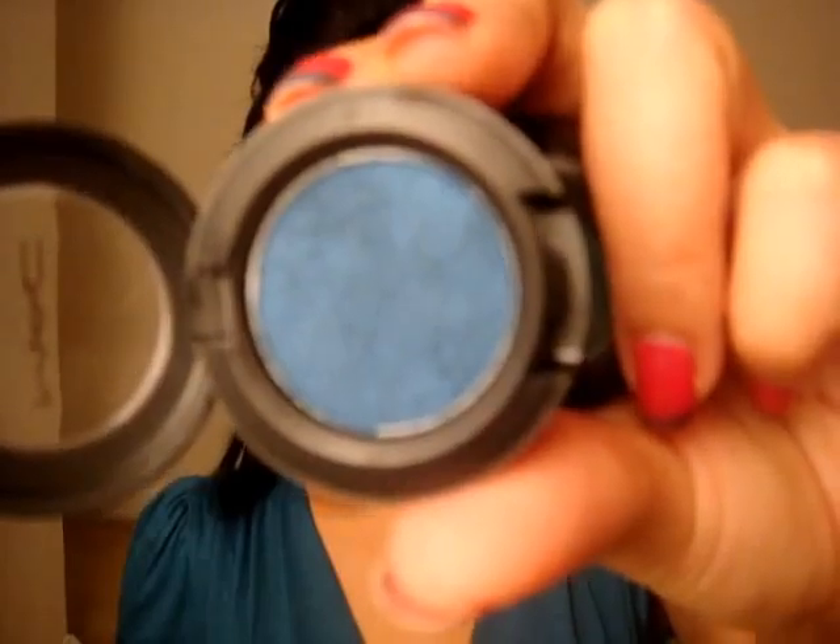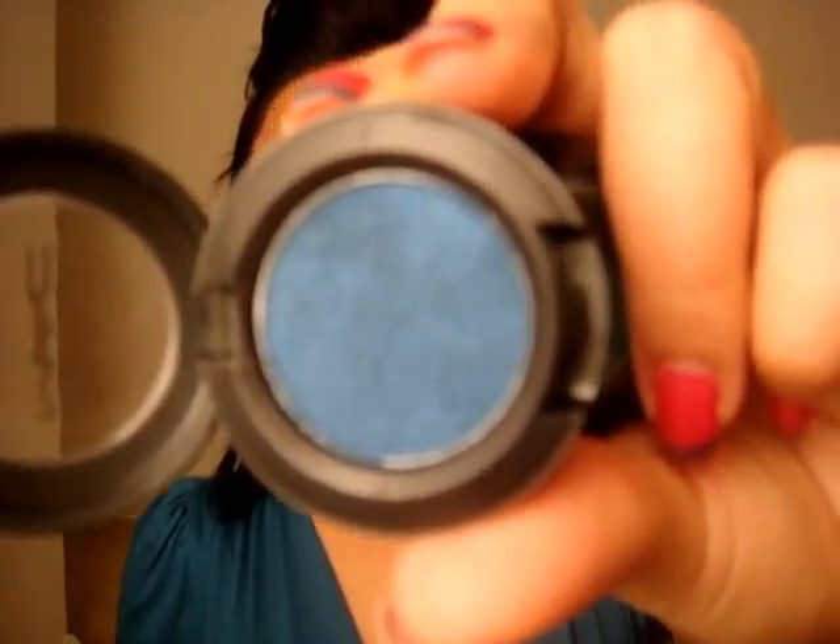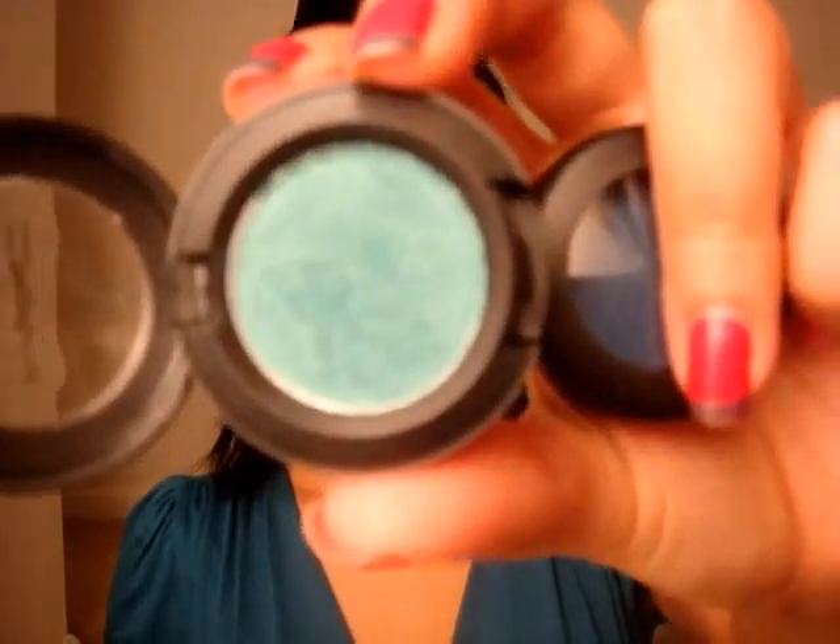I got two eyeshadows from the Cool Heat collection from MAC. I got Blue Flame, which is this gorgeous dark blue. And I also got Gulfstream, which is this teal turquoise kind of color. I have Gulfstream on the lid and Blue Flame on the outer V of my eye. I love these two colors.